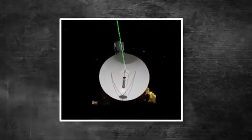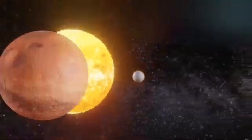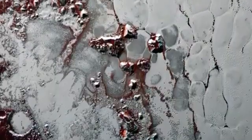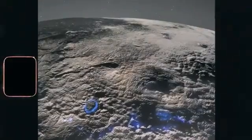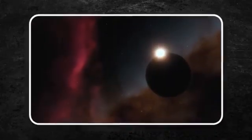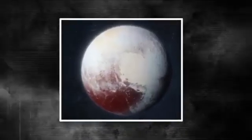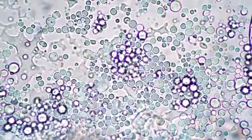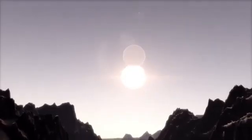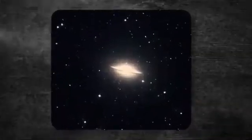Neptune became the last planet in the solar system after Pluto was reclassified as a dwarf planet. It is 30 times farther from the Sun than Earth. Interestingly, Neptune is the only planet discovered through mathematical calculations rather than direct observation. Neptune is often depicted in blue in artwork and scientific illustrations, primarily due to visible light images captured by the Hubble Space Telescope and the Voyager 2 spacecraft. These images show the planet as a rich, deep blue, which has led to its popular nickname, the Blue Giant. This distinctive color is a result of the planet's atmospheric composition, particularly the presence of methane gas, which is highly effective at absorbing red wavelengths of light from the Sun, allowing blue light to scatter and dominate Neptune's appearance in the visible spectrum.